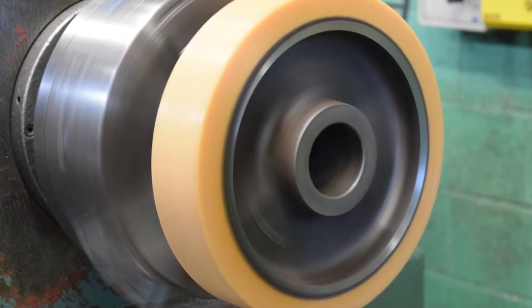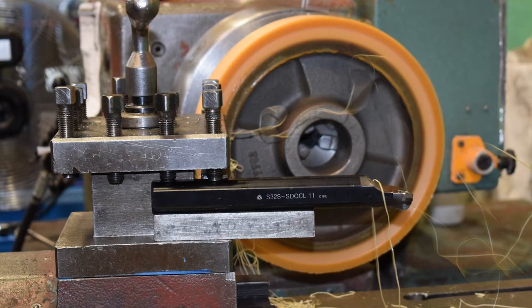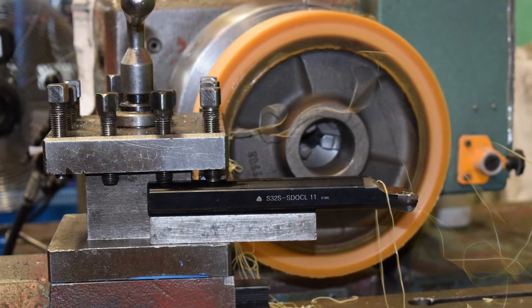Volklan is one of the most well-known polyurethanes on the planet. It was developed over 70 years ago in Germany and it's just as good today as it was back then.